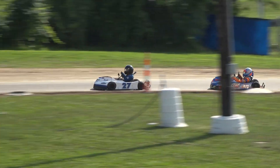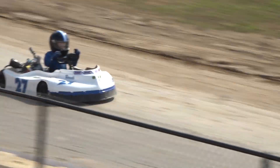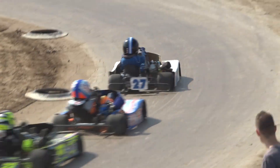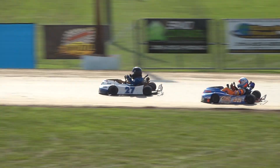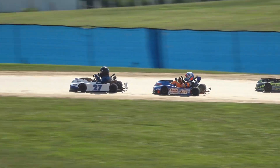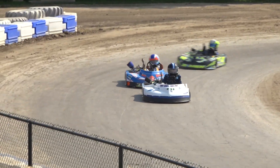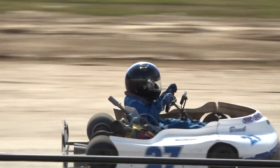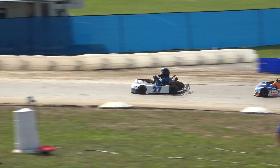That has allowed Gamble in the 45 to close in one more time. Nichols in the 77 doing his part to help Gamble close in, staying right on the back bumper. Just like that, we called it — you've got a three-cart battle for the race lead out of corner number four. And don't count out the 30 of Connor Allen either; he is back there as well in the fourth position.